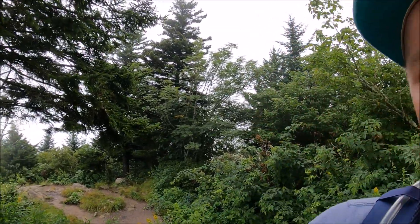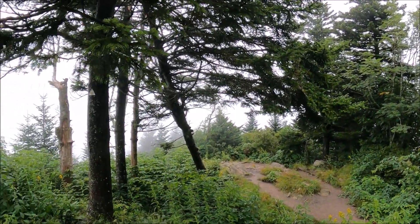Hey everybody, welcome back to Overland Florida. I'm Kevin. Today I'm hiking at Water Rock Knob along the Blue Ridge Parkway.